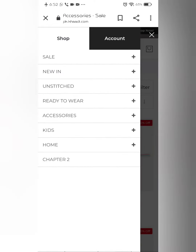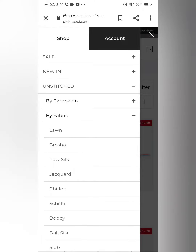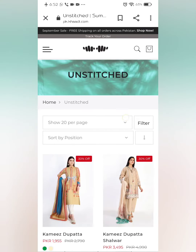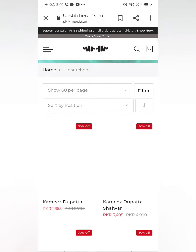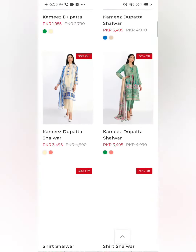I will also show you the unstitched collection — I will show them by fabric. In the lawn dresses I will show them as well. You can see there is 30% off on the dresses.